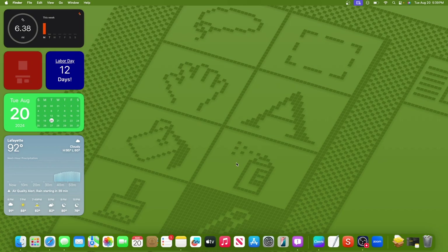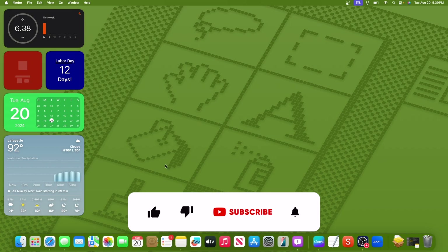Thanks for watching — comment, like, subscribe, share this with your friends, download my apps in the description down below, and I'll see you in my next video. Bye!